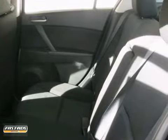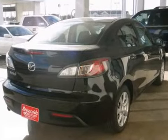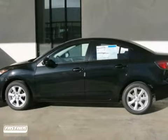Inside this fantastic Mazda 2 you'll find solid build quality, sleek high-tech instrumentation, and unmatched versatility. Experience it for yourself when you take it for a test drive.